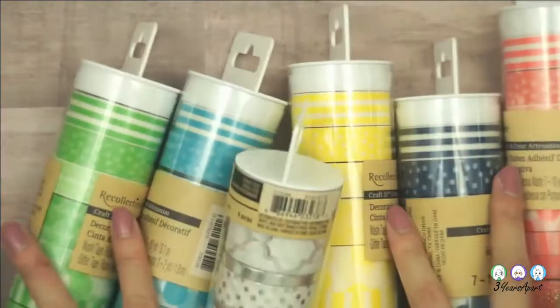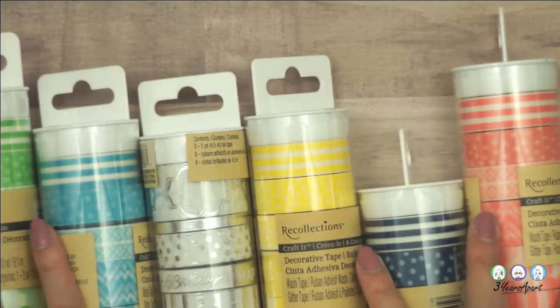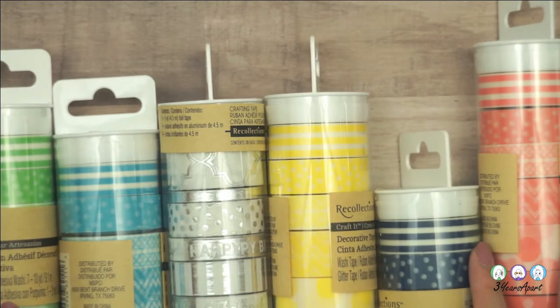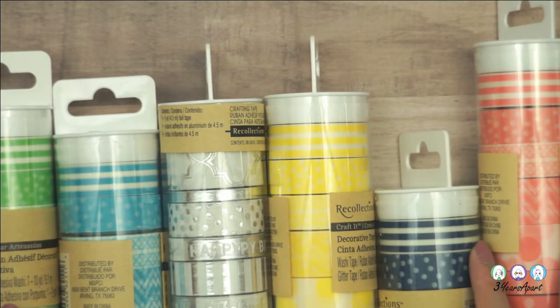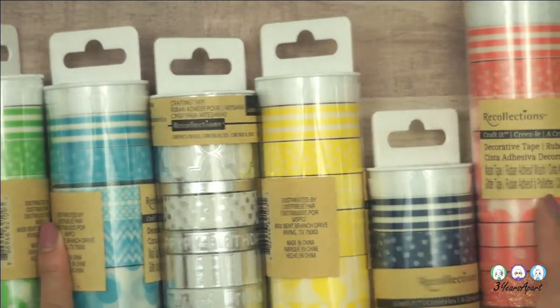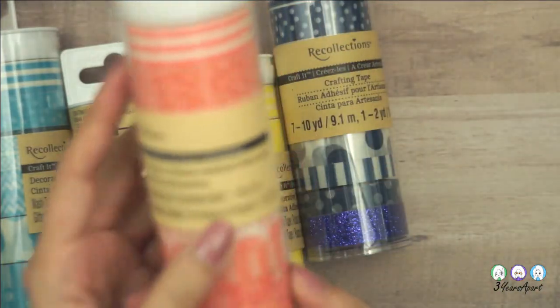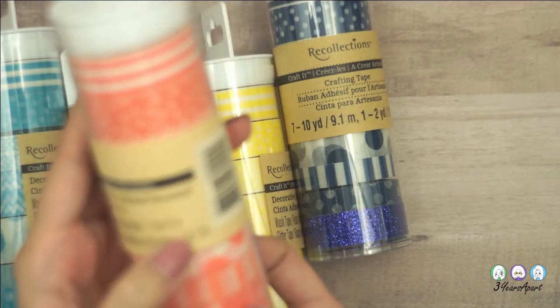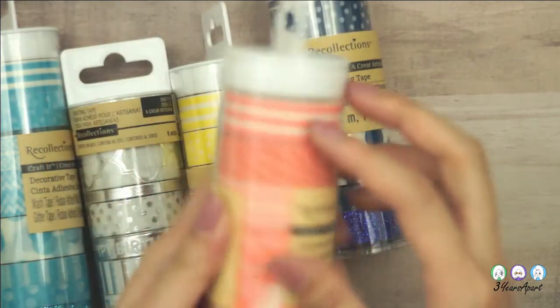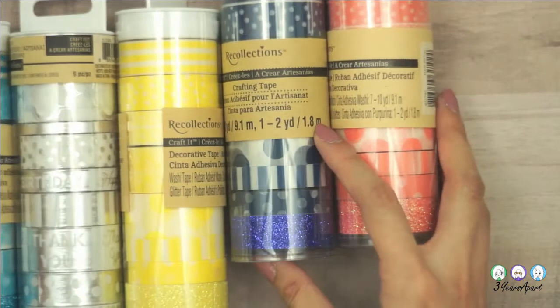Next is Michaels. I got these tubes — they were on clearance. I'm not sure of the regular price, maybe $7 to $10, but they were on clearance for $2 to $3. There are eight rolls of washi tape in each tube, and they're all the same pattern just in different colors.